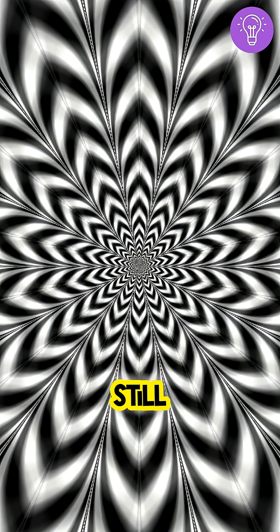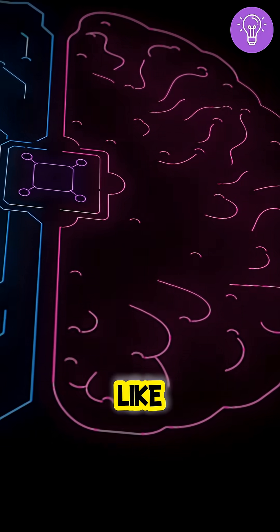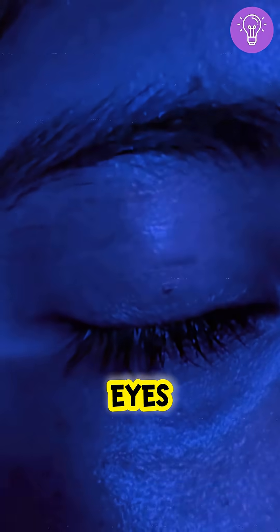This picture is completely still, but your brain refuses to believe it. Optical illusions like this show one thing: your eyes don't see reality — your brain creates it.